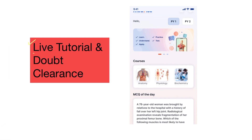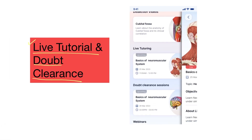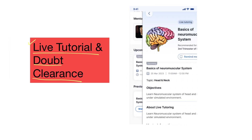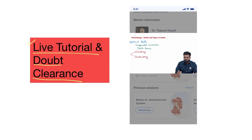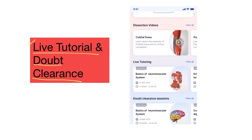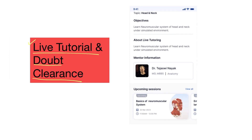The next important feature is slide tutorials and doubt clearance. They provide real-time interaction with instructors, enabling students to ask questions and seek clarification instantly, enhancing comprehension. They promote active engagement and peer interaction, and allow for immediate feedback and correction, ensuring students grasp complex concepts and techniques correctly.